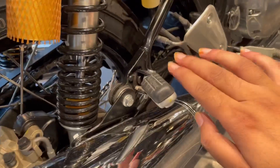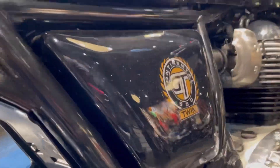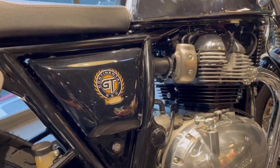You can see foot pegs here. You can see the Royal Enfield badge here and the Continental GT badge here. You can see twin exhausts here, which give it a lot of retro look.